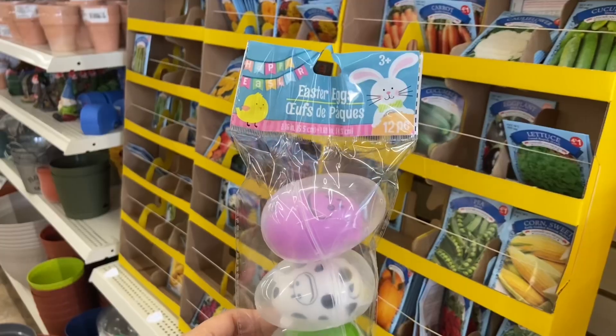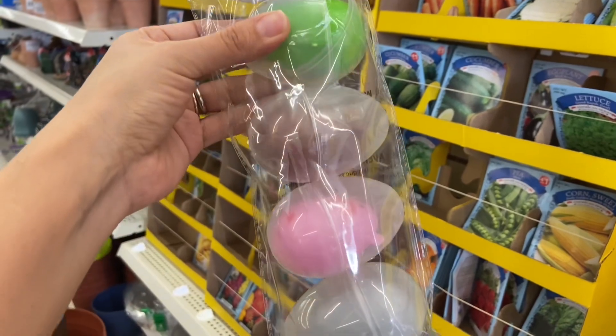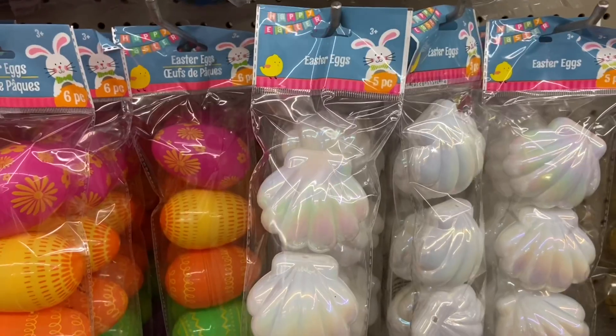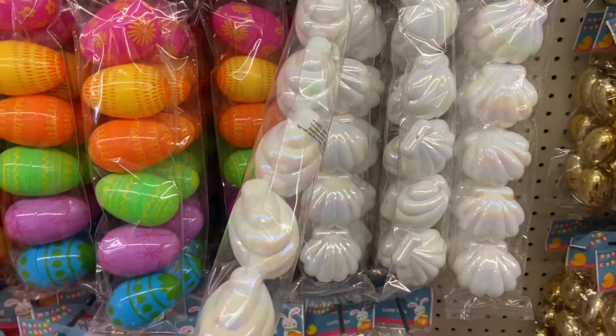Look at these eggs — these eggs are super cool because there's an egg inside of an egg and they're animal eggs. I also found these really pretty seashell Easter eggs.